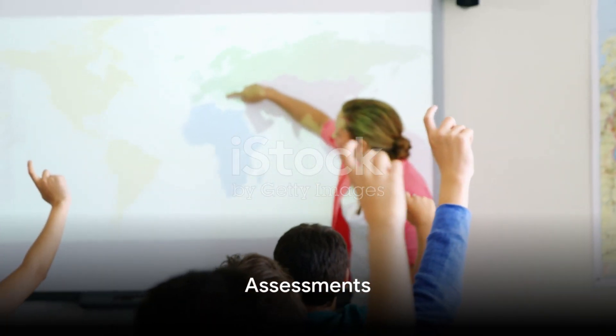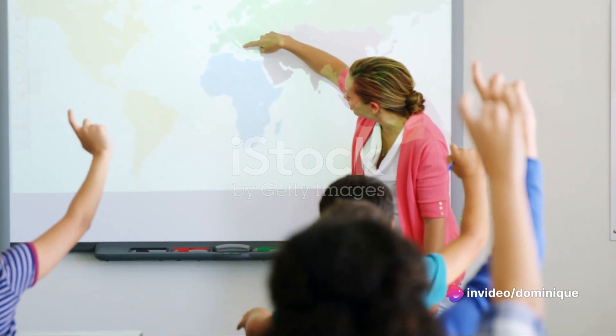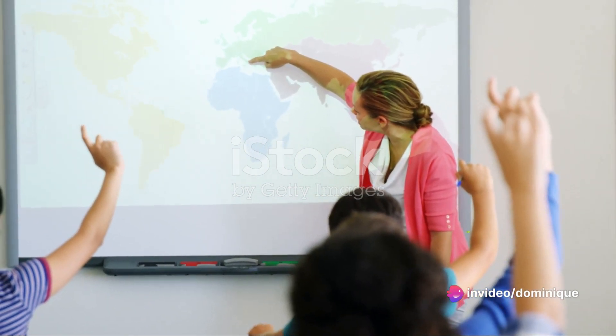Now let's talk assessments. ChatGPT can assist in creating diverse and fair test questions, ensuring a comprehensive evaluation of student understanding.